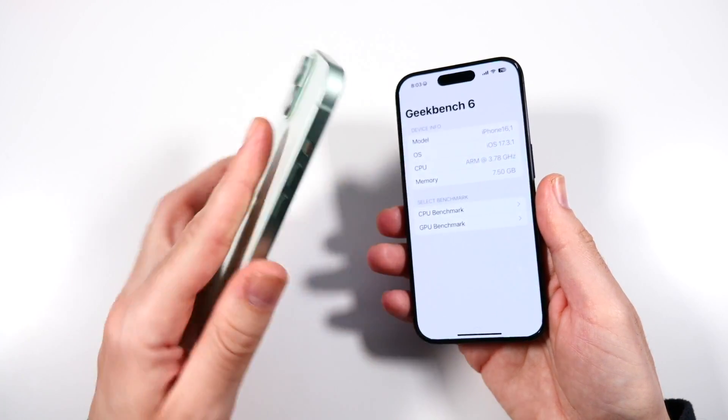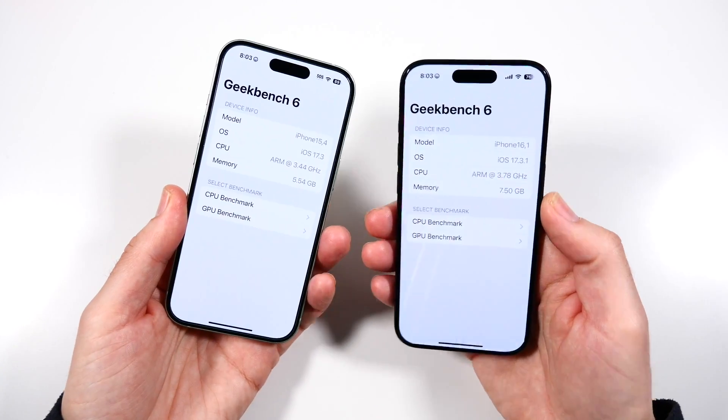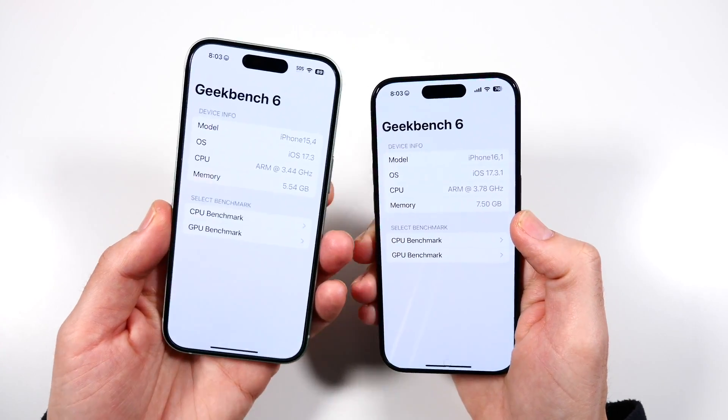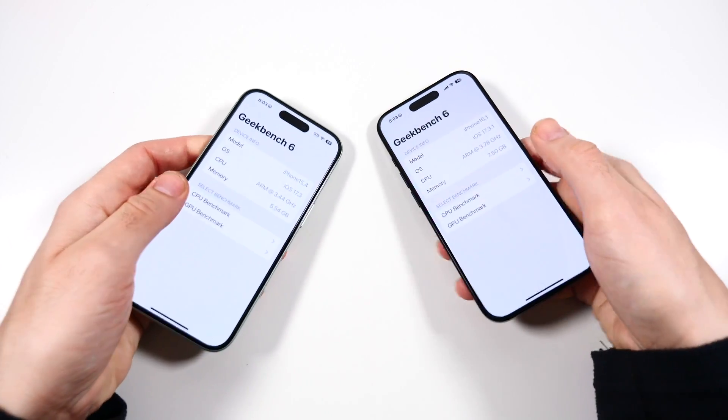In terms of the specifications, we're looking at the Apple A16 Bionic carried over from the iPhone 14 Pro series, and then we have the Apple A17 Pro chip. A big difference to note here: we have six gigs of RAM versus eight gigs of RAM, so that might make a difference when we reload applications.